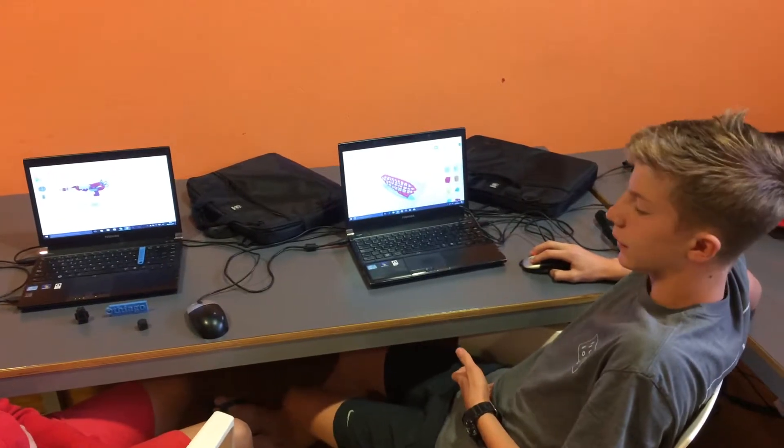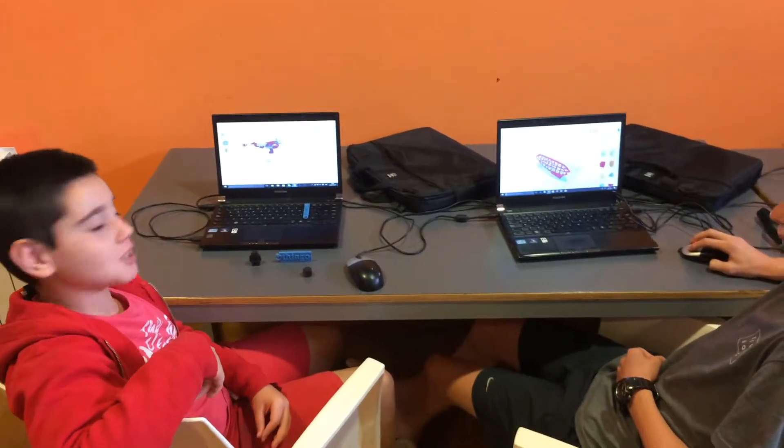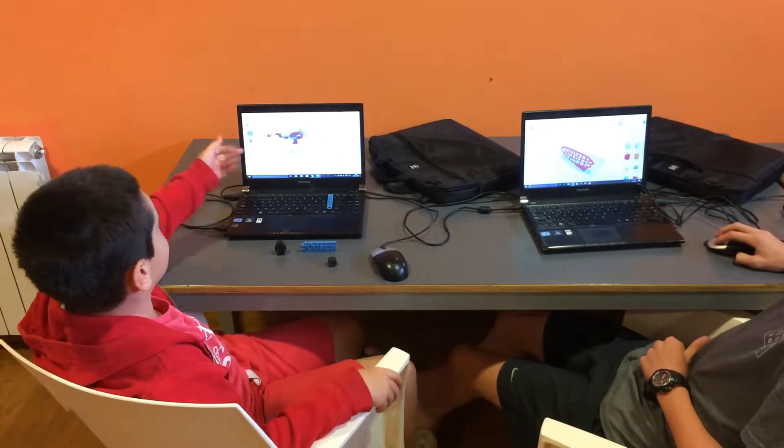We are just going to print it and we are going to have objects in 3D. The 3D printer makes objects like this, and this is a pistol laser.